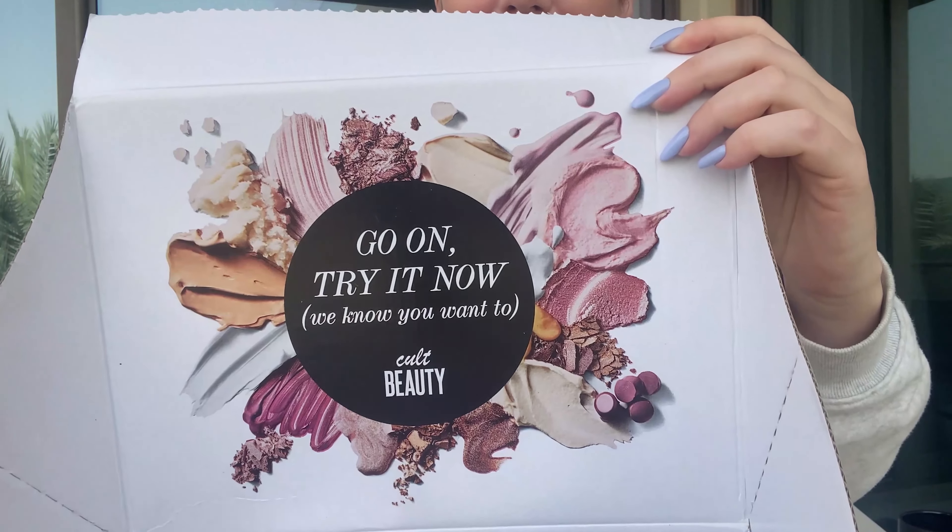When I open up the box — which I already did — it does look quite cute. It has this little cover to it.